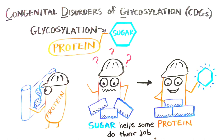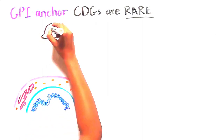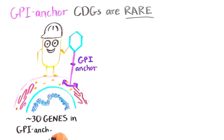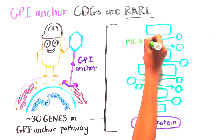While all CDGs are relatively uncommon, GPI-anchor CDGs are among the rarest. GPI-anchor CDGs impact genes in the GPI-anchor pathway, which is a specific type of sugar modification that allows proteins to sit on the cell surface. There are about 30 genes involved in the GPI-anchor pathway, and almost all of them have been associated with a CDG.